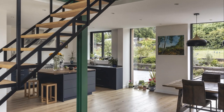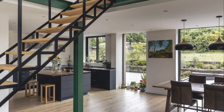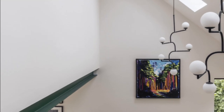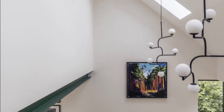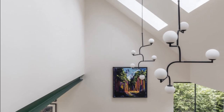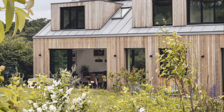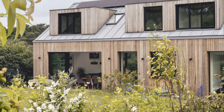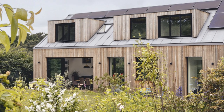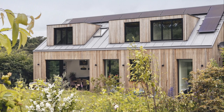The client stated in early discussions that sustainable design was a high priority. They also wanted a building that related to its verdant setting, finished in natural materials, with glazed openings responding to the elevated views over the Surrey countryside.